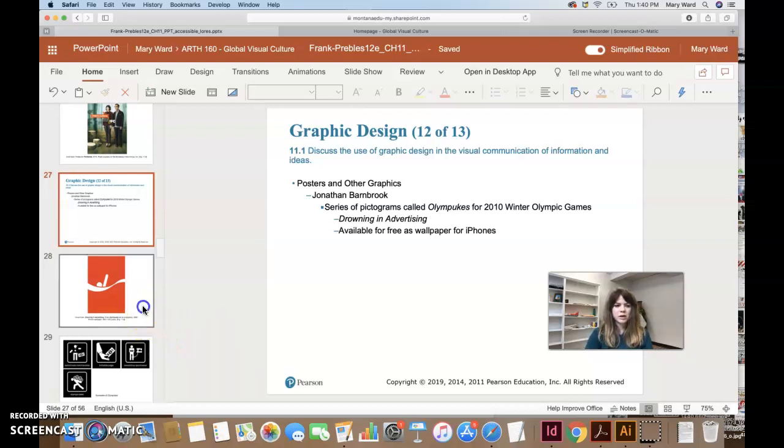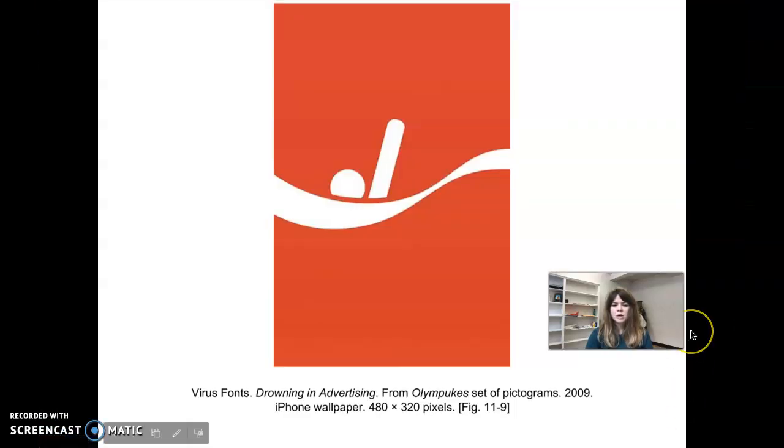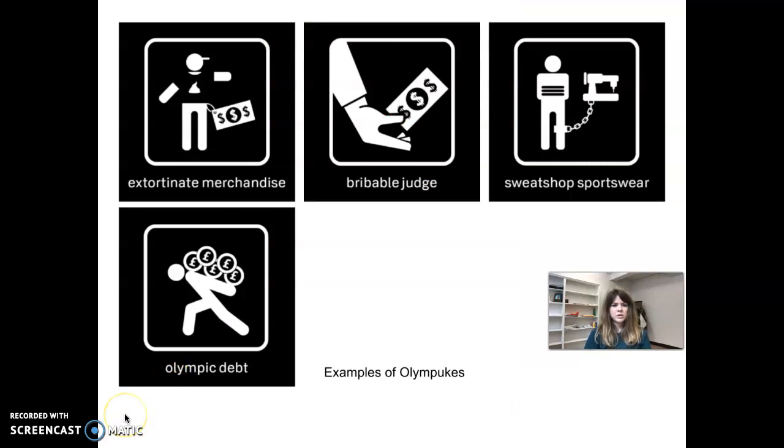It basically depicts this consumer drowning in what looks to be a really stripped-down Coca-Cola logo. He's making commentary on how the consumer is drowning in advertising. We can see his head and arm, and then there's that stylized swish underneath the C on Coca-Cola, plus the colors from the Coca-Cola logo. So this was an iPhone wallpaper — I think it's pretty clever. I actually went and looked up some other ones that he created.